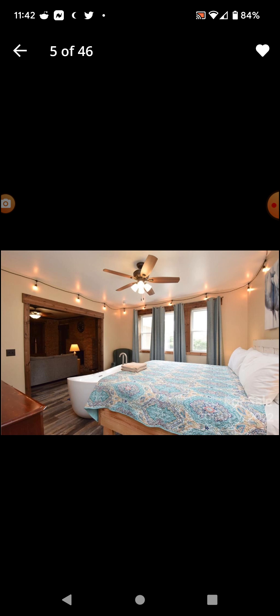You can see the TV from the jacuzzi in the bedroom. I don't get this. But apparently it's even worse.